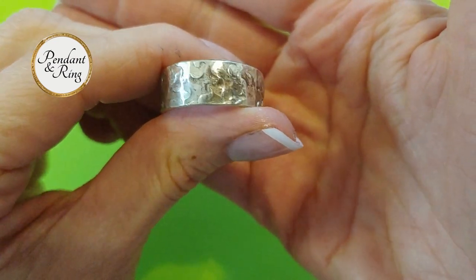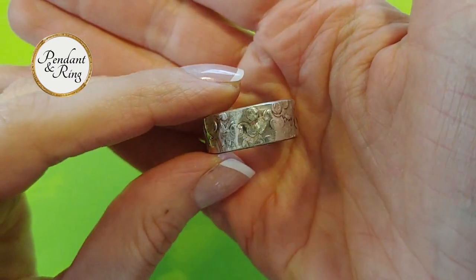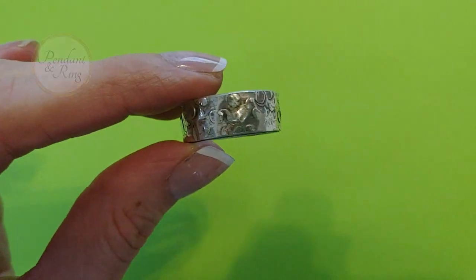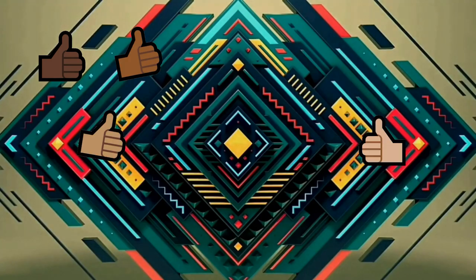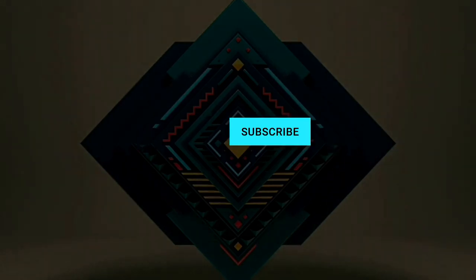As a reminder, all of the items you've seen here today are linked in the description below. Thank you for watching — like the video if you liked it, leave any comments or questions below, and subscribe before you go. We'll see you next time on Pendant and Ring.